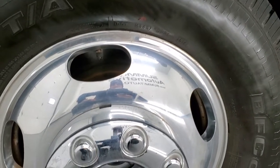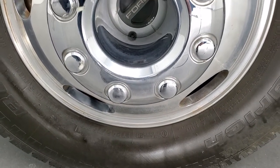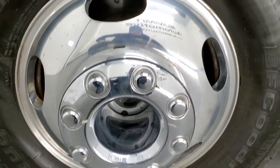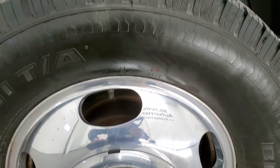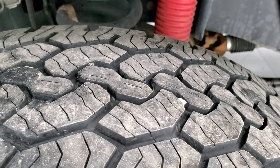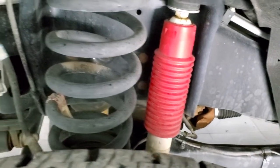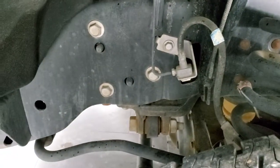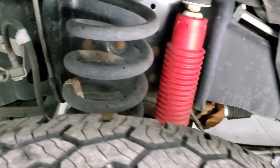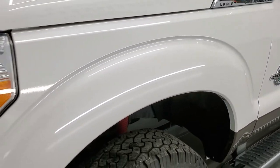This one comes with the 17-inch polished aluminum rims and BF Goodrich Rugged Trail TA tires — LT245/75R17s with about 60% of the tread left. The frame and underbody for a 2015 is in exceptionally nice, clean condition. You can see it does have the Rancho shocks, part of that FX4 off-road suspension package.